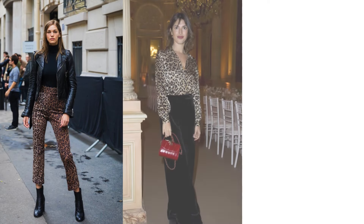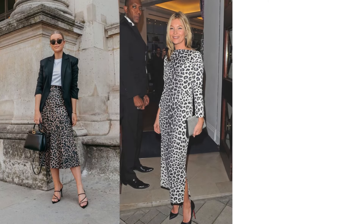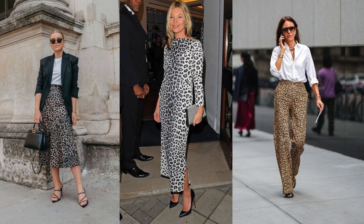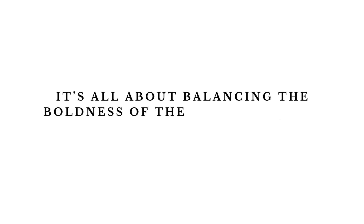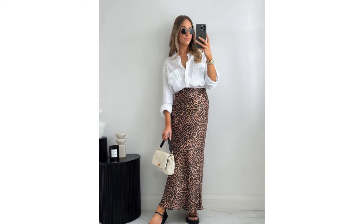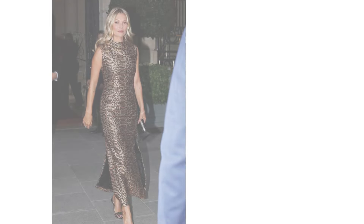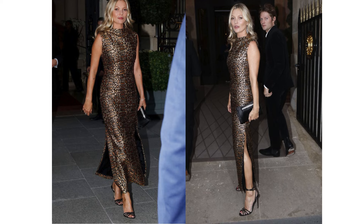This fall, it's all about combining leopard print with materials like leather, velvet, and wool for a luxe layered look. Leopard prints are especially popular on midi skirts, slip dresses, and tailored pants, offering flexibility for both casual and formal styling. For a laid-back look, pair your leopard print sweater with classic denim and keep accessories minimal. Leopard print can work for the office too — a structured pencil skirt paired with neutral tones strikes the perfect balance of bold and professional. When you want to turn heads, go all in with a leopard print dress; strappy heels and a clutch will take your look to the next level.